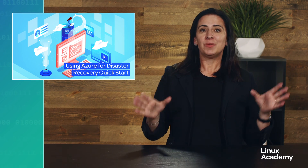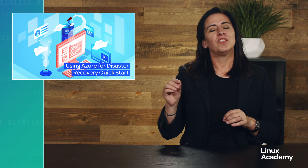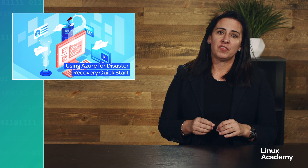Using Azure for Disaster Recovery Quick Start — new course — and this one's intended for those of you who work at an organization that's not yet ready to fully transition to the cloud, but you still want to see how you could benefit from using something like Azure in regards to disaster recovery.